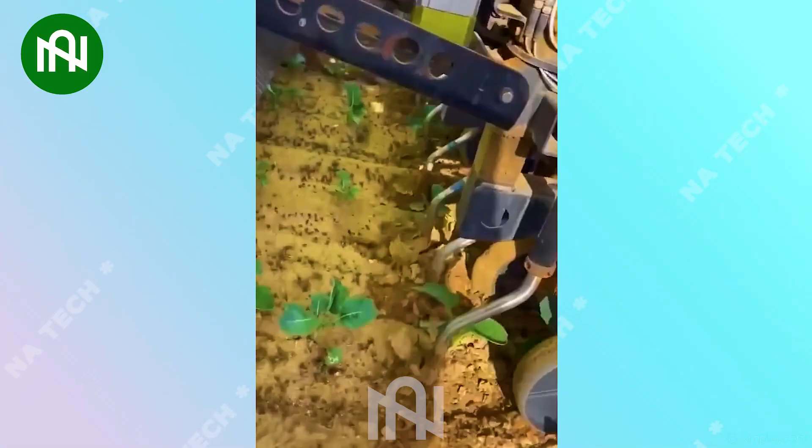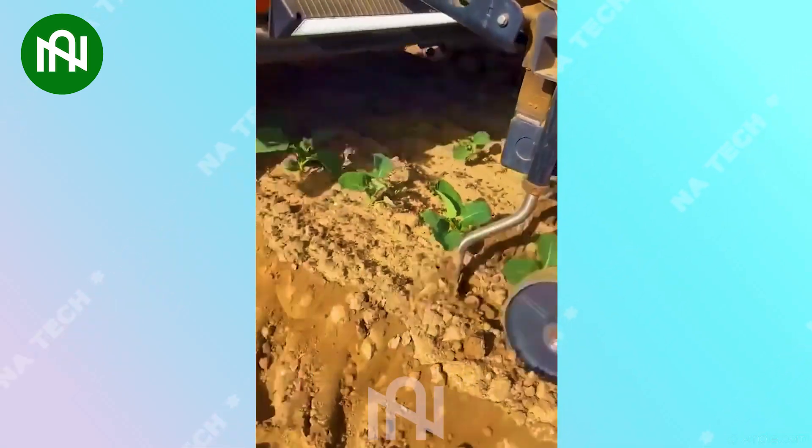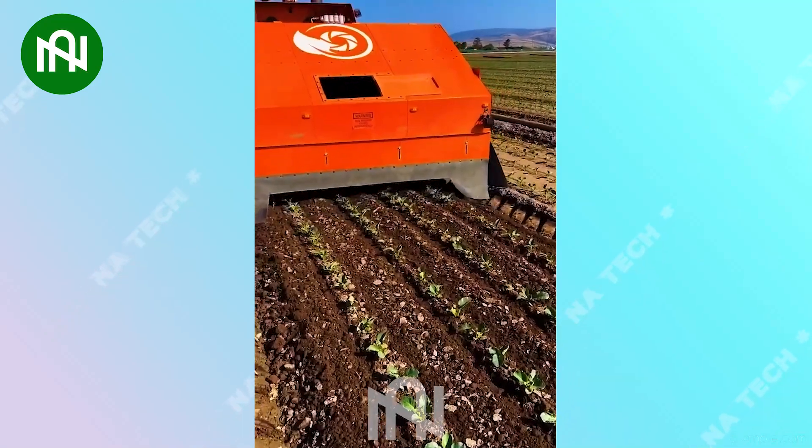This grass cultivator swiftly and effectively clears all weeds in the field, embodying modern agriculture efficiency and promising a fruitful harvest.